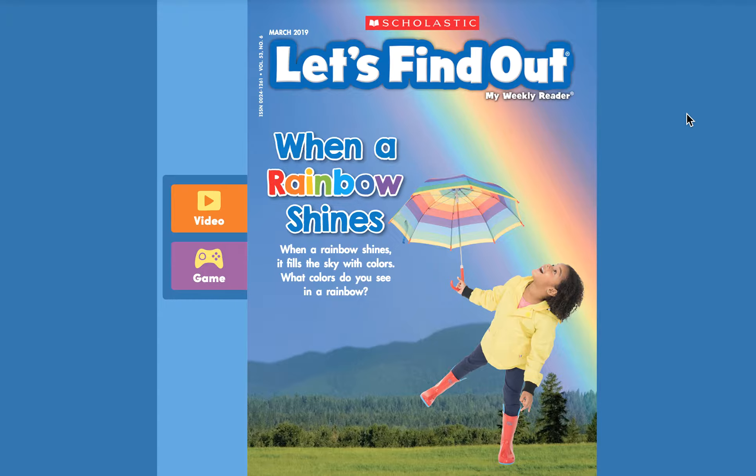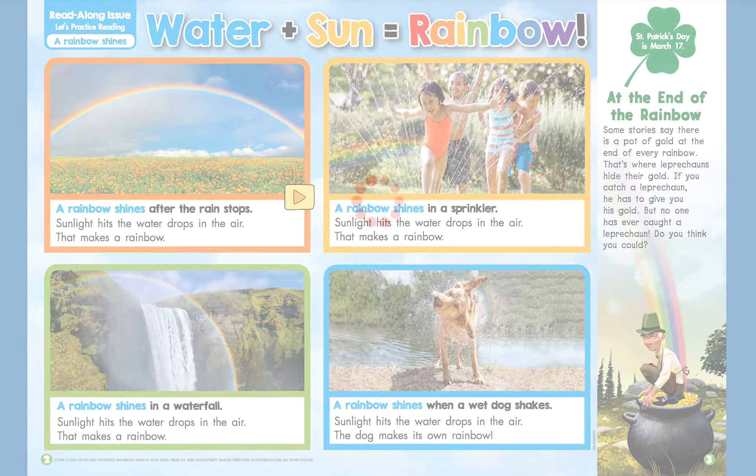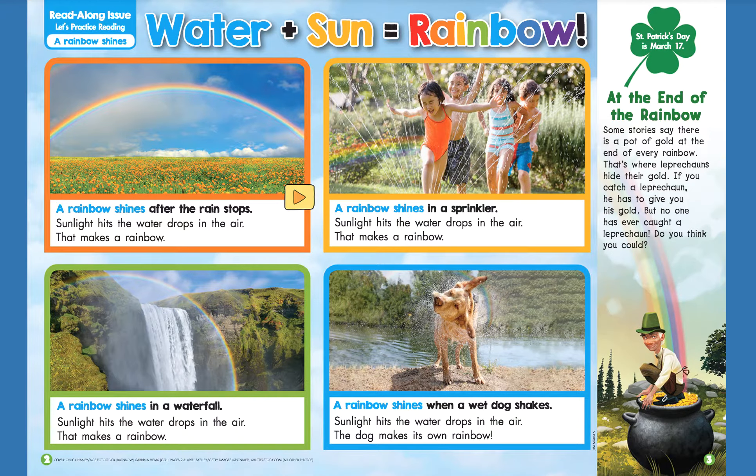All right friends, cool video — double rainbow! Let's open the magazine. Water plus sunlight equals rainbow. A rainbow shines after the rain stops. Sunlight hits the water drops in the air. That makes a rainbow.